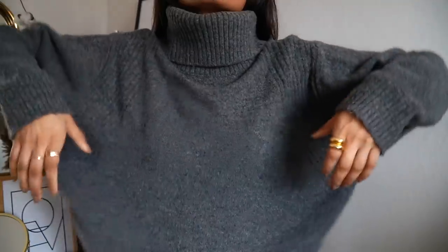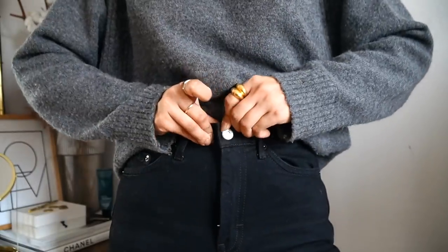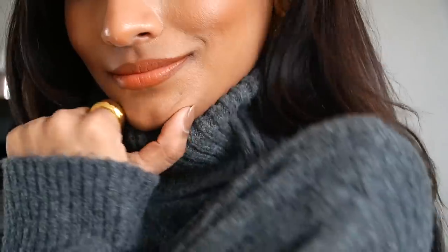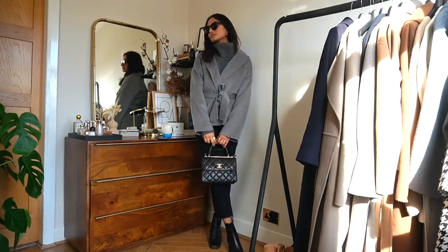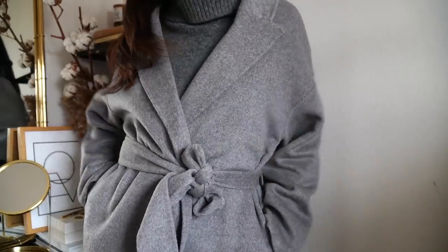Wednesdays definitely feel like more of a struggle to put together an outfit, but I normally just go for a tonal look. I've opted for this grey jumper — one of my favourites from Topshop — and a pair of black jeans. I just feel like this is a really foolproof combination. I am obsessed with this coat from Anine Bing; it's a belted wrap coat and what I really like about it is that it's short and really cosy. I feel like I could still wear this in spring, so it's definitely pretty versatile.